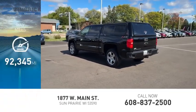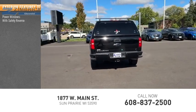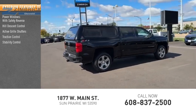This vehicle has less than 95,000 miles. Here are some of this vehicle's great options: power windows with safety reverse, hill descent control, active grille shutters, traction control, stability control.